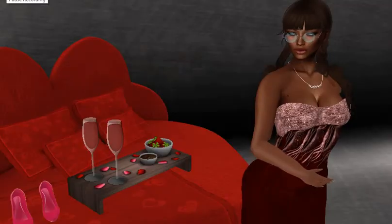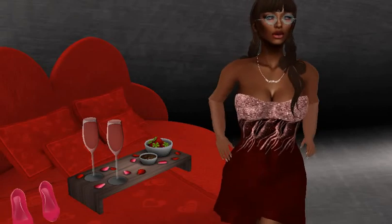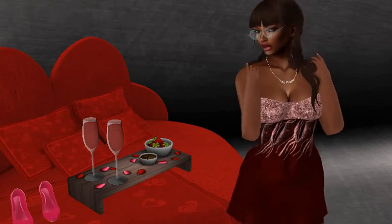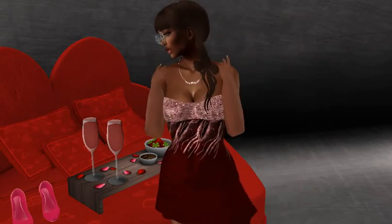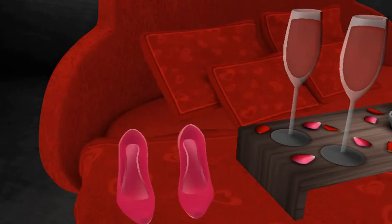This is another angle of the tray — I hope you like it. The sofa is from Tiny Shop. The tray is from TRTIAR, and I already mentioned that it's only one prim. The dress and the necklace are from Carrick — K-E-R-R-I-K. These pumps are from a store called Moon Fairy's Shop.